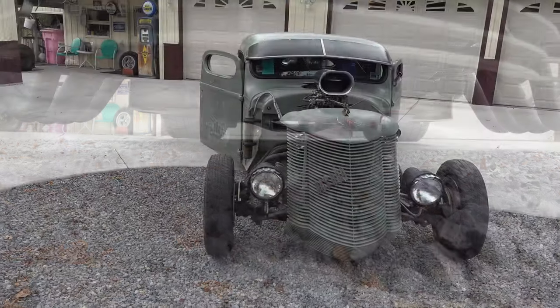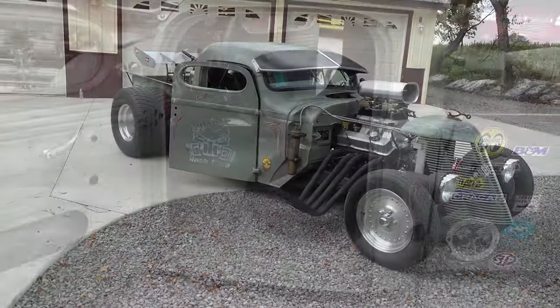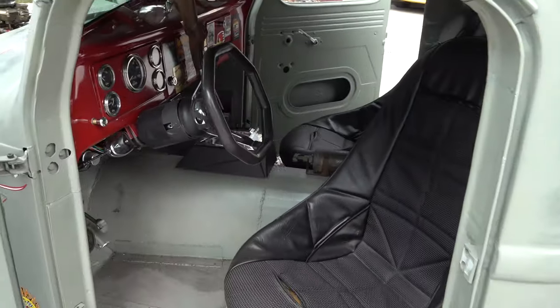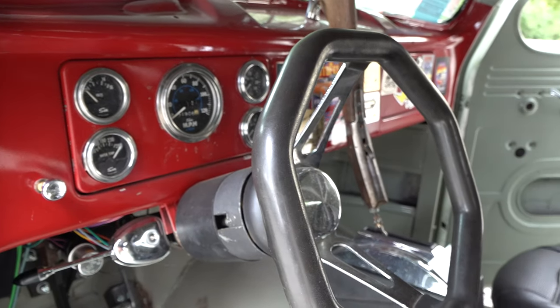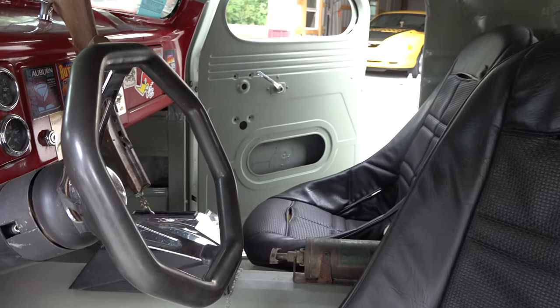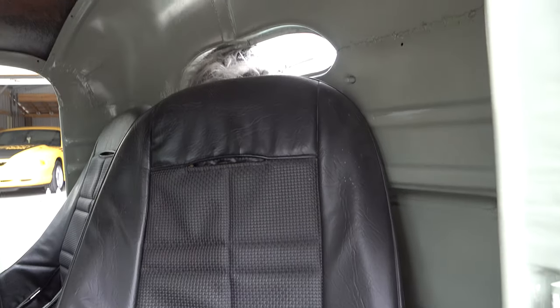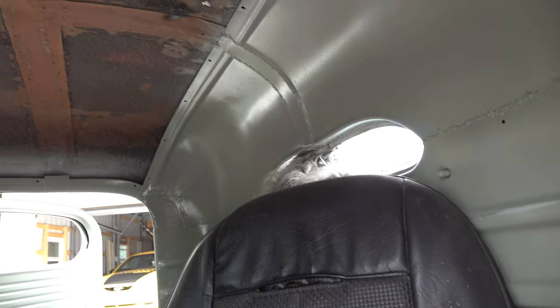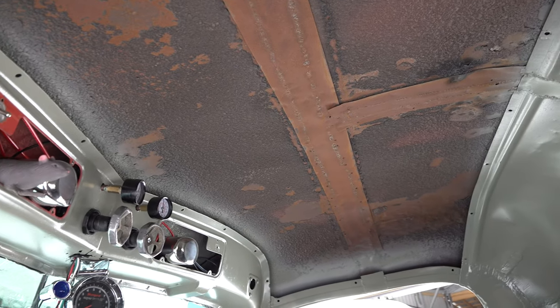What about the interior? You got a swivel seat in it? I'm kind of old and a little chunky, so that helps me get in and out of it. You got good gauges and all that kind of stuff. Just painted the dashboard. What color is that? That's something we made up — it's industrial enamel. I wanted something that looked old, something that might have been around in 1947.